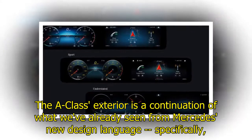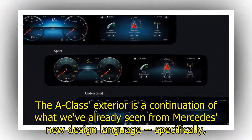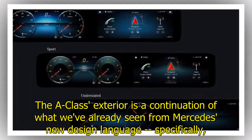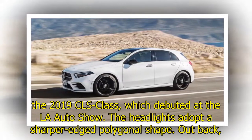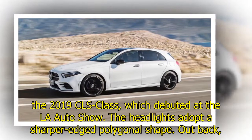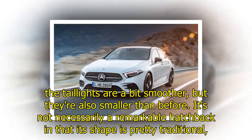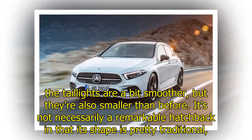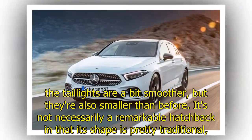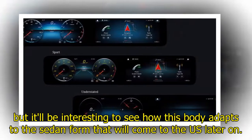The A-Class exterior is a continuation of what we've already seen from Mercedes' new design language, specifically the 2019 CLS-Class which debuted at the LA Auto Show. The headlights adopt a sharper-edged polygonal shape. Out back, the taillights are a bit smoother but also smaller than before. It's not necessarily a remarkable hatchback in that its shape is pretty traditional, but it'll be interesting to see how this body adapts to the sedan form that will come to the US.